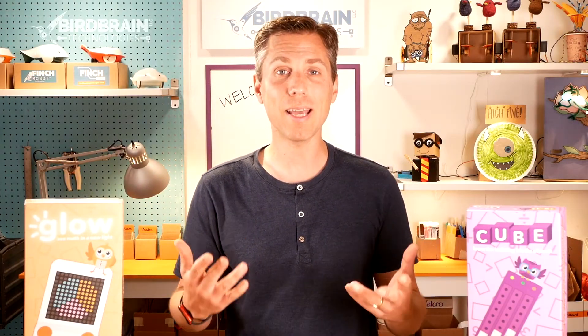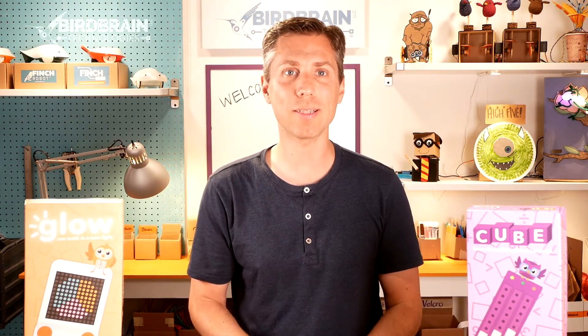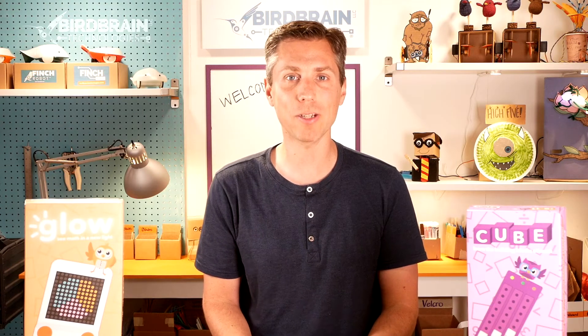Hi there. I'm Tom Lowers, the founder of BirdBrain Technologies, and today I have exciting news to share with you. After five years in development, we're launching Owlet, a hands-on, technology-enabled collection of elementary math tools.